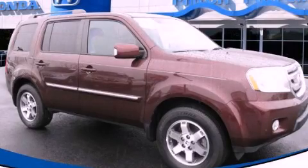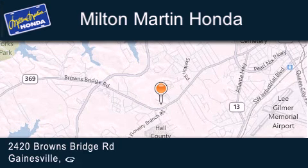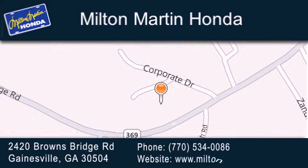We hope you found this video informative. Please contact us today. Milton Martin Honda is located at 2420 Browns Bridge Road in Gainesville. Our goal is to exceed all of your expectations to ensure that you'll return for future visits. We'll see you next time.